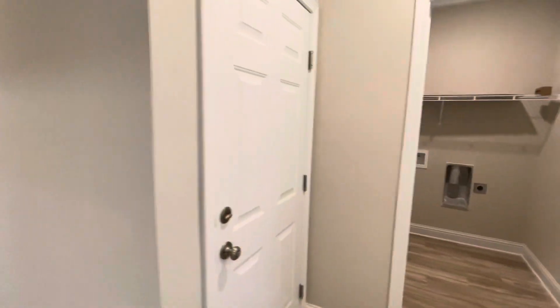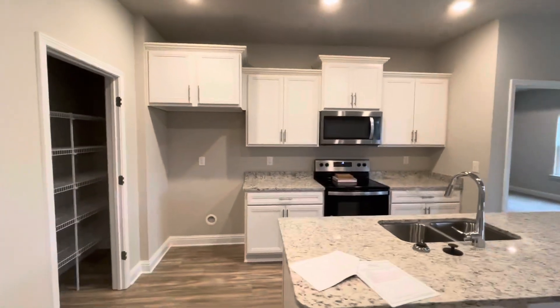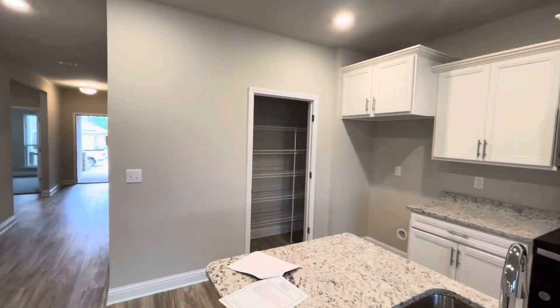Back in the main area, this is garage access and then the laundry room. Kitchen part of the home — this has the white cabinets. This is called ornamental light granite, it's really pretty. Stainless appliance package, and pantry.